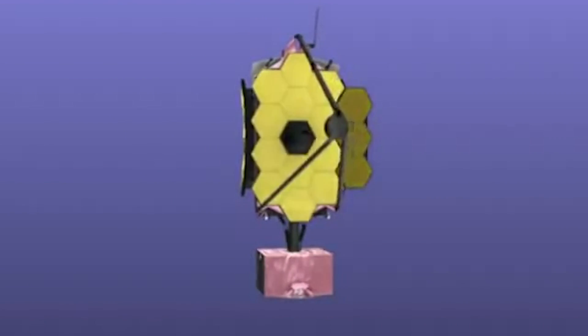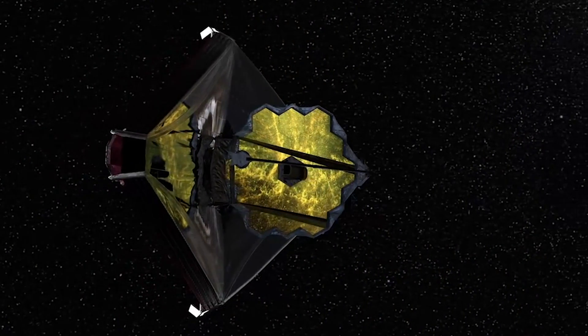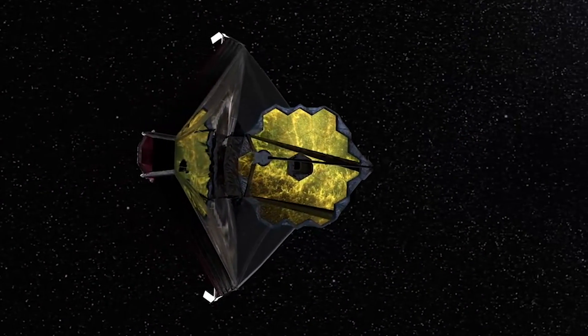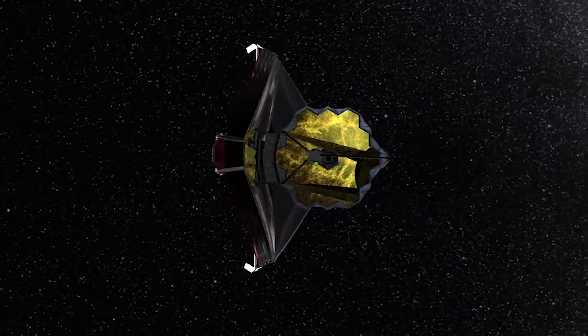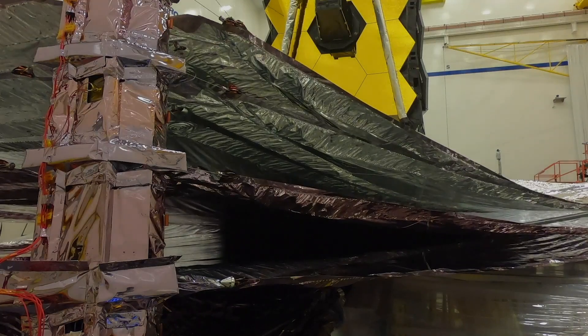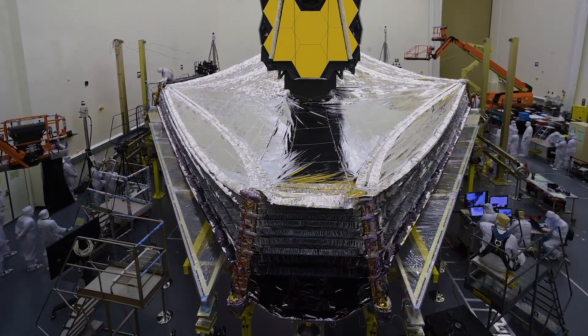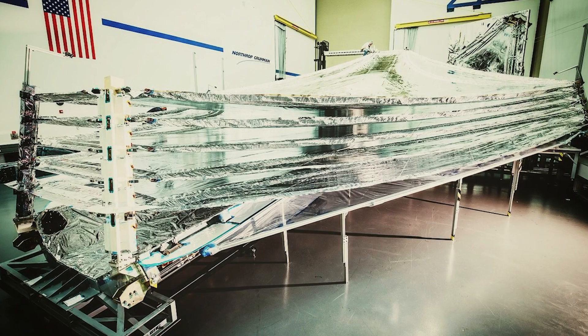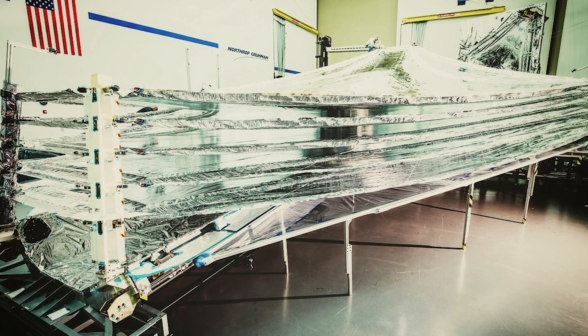Focus adjustments will be made with 126 small motors carefully adjusting the optics. By orbiting at the L2 point, the JWST will be able to maintain synchrony with the Earth, remaining a constant distance while avoiding the shadow of the Earth and Moon. With the use of its sunshield, it will be able to keep its operating temperature below minus 223.2 Celsius — the temperature needed for infrared observations.